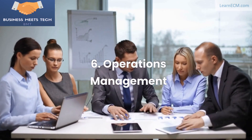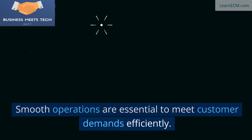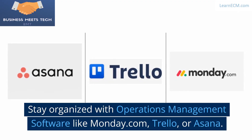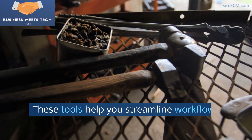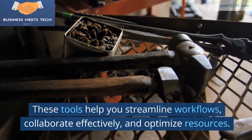6. Operations Management. Smooth operations are essential to meet customer demands efficiently. Stay organized with operations management software like Monday.com, Trello, or Asana. These tools help you streamline workflows, collaborate effectively, and optimize resources.